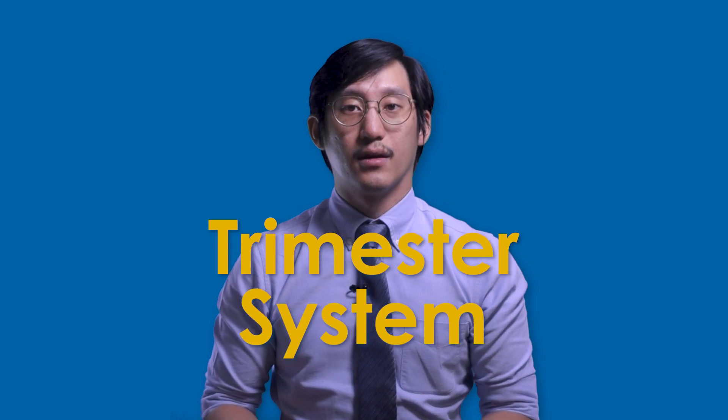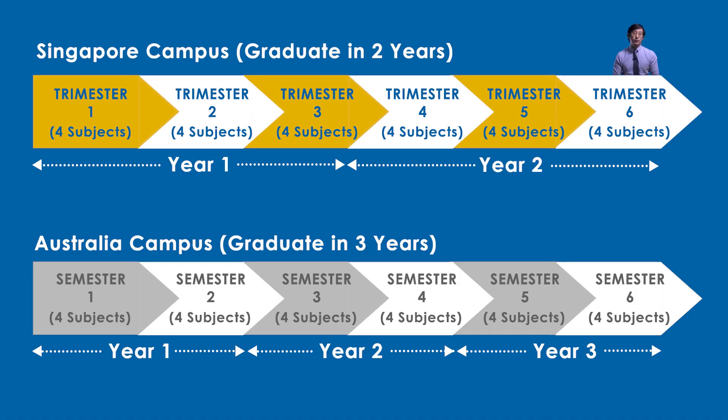The reason JCU can offer a degree in 24 months instead of a typical three to four years is because of two things. First, Australian universities usually separate the undergraduate degree from the honours year — a separate year where students plan a research project and produce a thesis. Second, the university runs on a trimester system. For a typical three-year program on a semester system, it's broken into two semesters of about six months each, while a trimester is broken into three terms each lasting four months. Since you do four subjects per trimester and there are three trimesters a year, you do 12 subjects every year, completing 24 subjects in two years. In the semester system, you still do four subjects per semester but only have two semesters a year — eight subjects each year — which is why it takes three years.